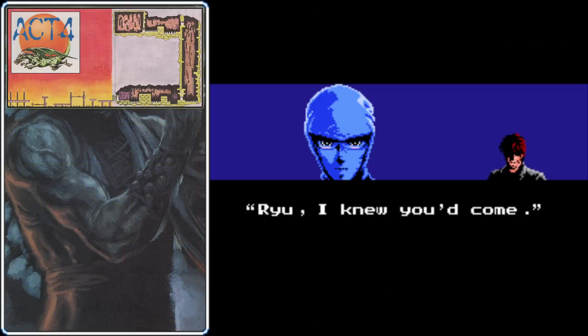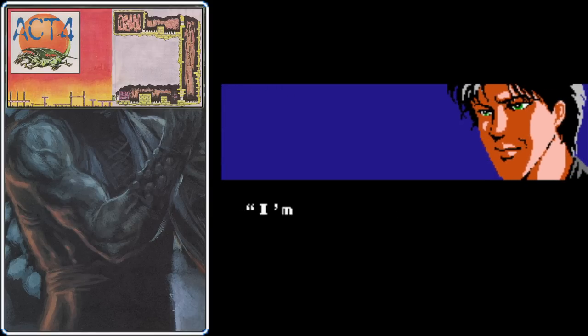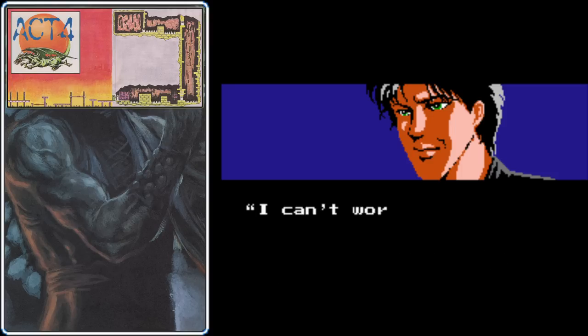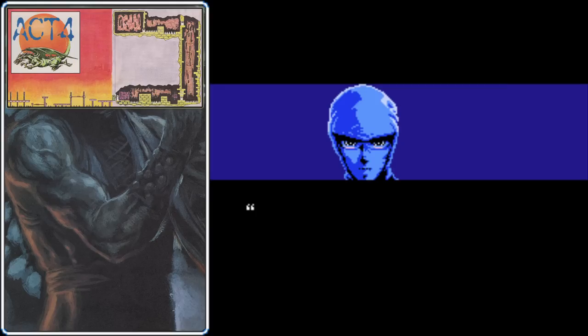After defeating the boss, this mysterious guy is once again able to sneak up on our hero. This time we find out his name: it's Clancy. This Clancy guy has been working on a plan called Biohazard with Foster, and none of that sounds good. When he starts to explain it, we find out it's even worse than it seems — they've created a monster called a Bio-Noid.